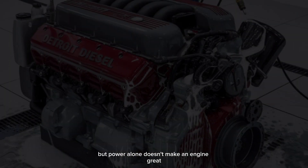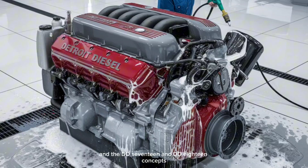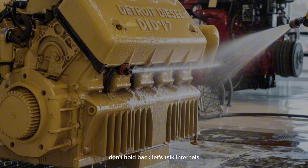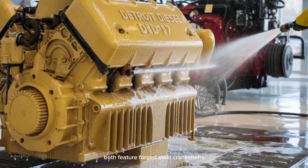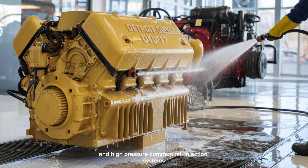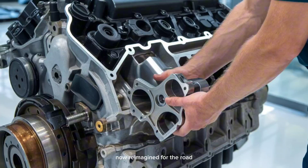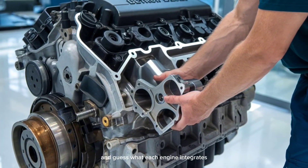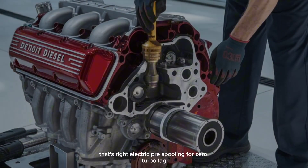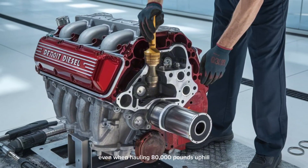But power alone doesn't make an engine great — the secret's in the details, and the DD-17 and DD-18 concepts don't hold back. Both feature forged steel crankshafts, low-friction piston assemblies, and high-pressure common rail injection systems — tech usually reserved for the racetrack, now reimagined for the road. Each engine also integrates a hybrid-assisted turbocharger system: electric pre-spooling for zero turbo lag, even when hauling 80,000 pounds uphill.